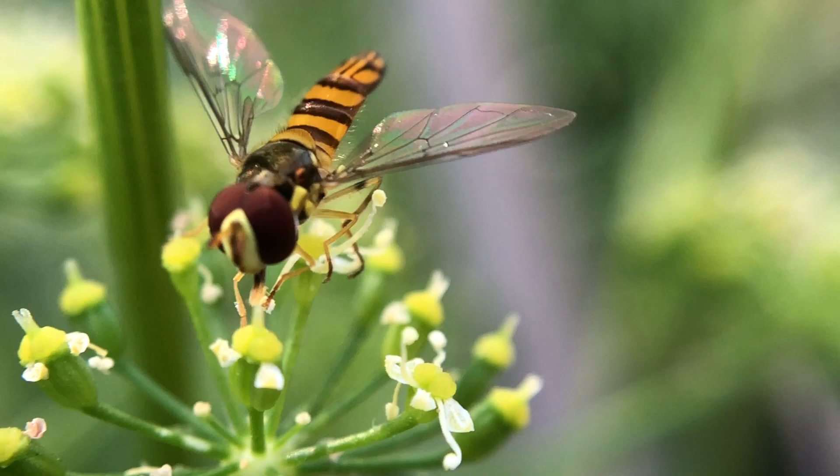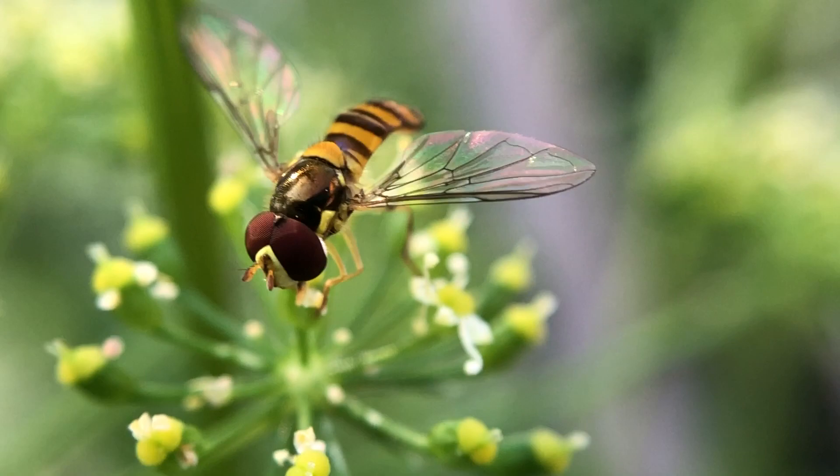Hey guys, Drake here with the Nectar Bar. Today we are day 29 of quarantine 2020. I have here a hoverfly that is nectaring on some parsley blooms. There are several different types. If I can slowly sneak up over — well nope, that one's not gonna cooperate, so I'll just come right back up over here.